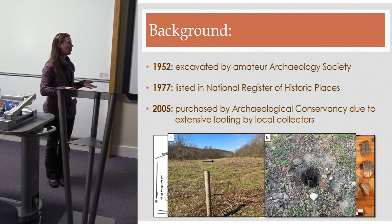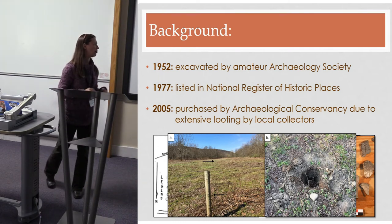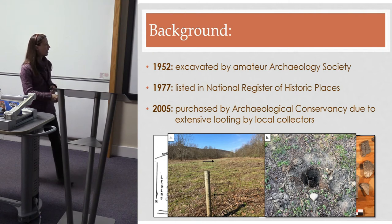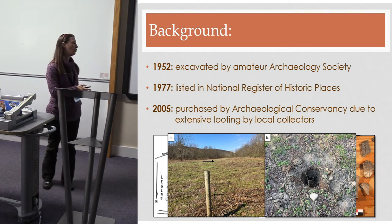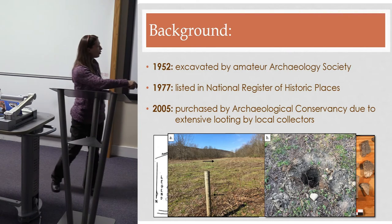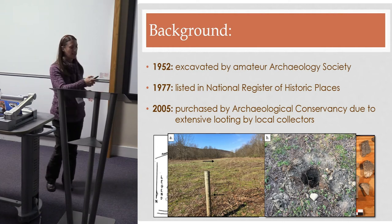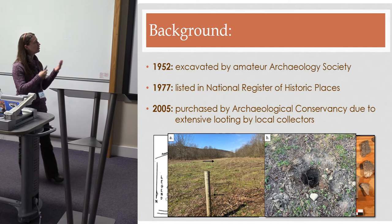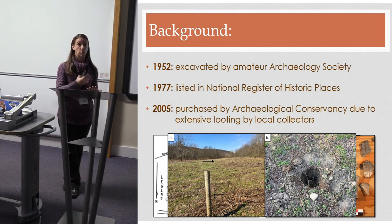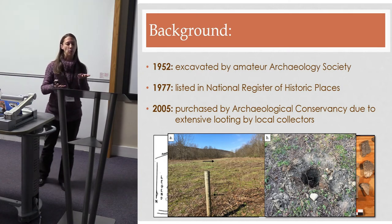Despite the conservancy's efforts to protect the site, looting is still ongoing. A few months after our field school, I found that someone had systematically cut the sturdy fence around the site with wire cutters. Luckily the hole went into our backfill pile and no damage was done, but it is an ongoing problem. The conservancy is eager to get data out before we lose the intact subsurface deposits.